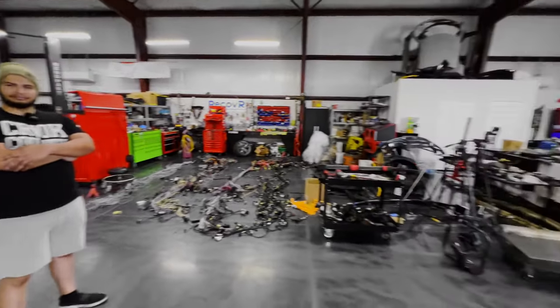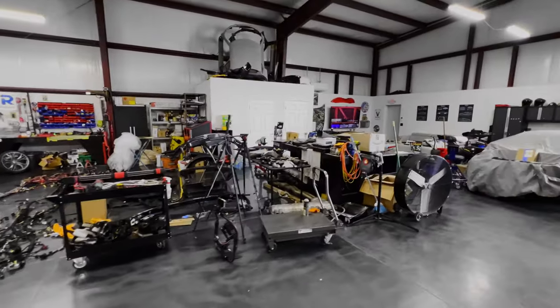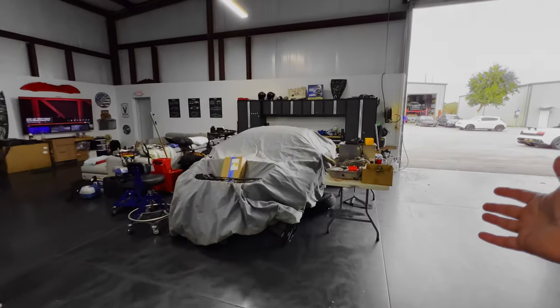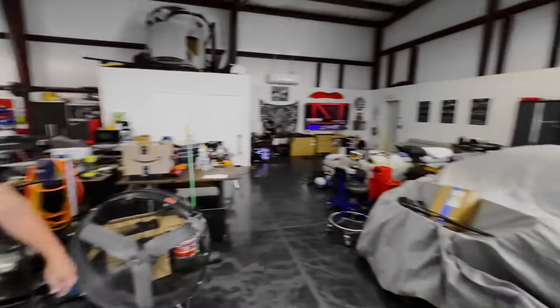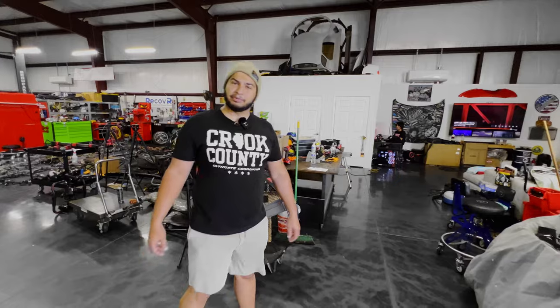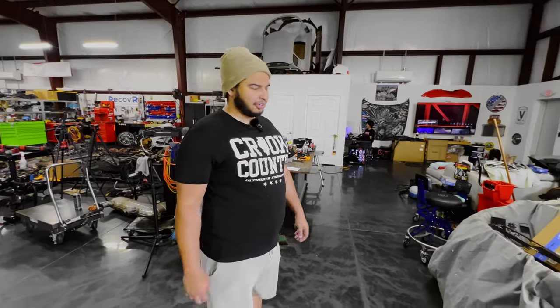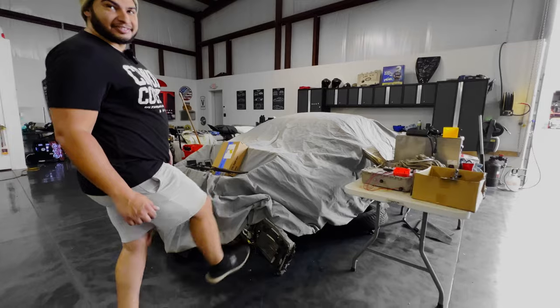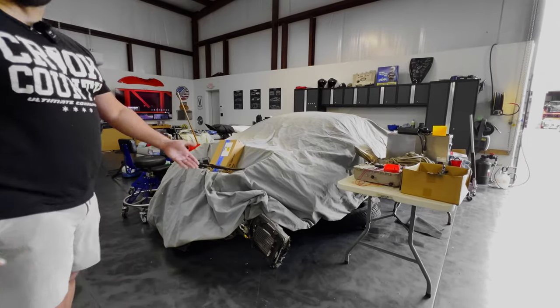Coming over this way, this stuff's all going to be rearranged. Bathrooms over there. And mystery car underneath this cover — I don't really know what this is. That is the remnants of an Audi R8 V10 Plus. Budget build — she's seen some better days.